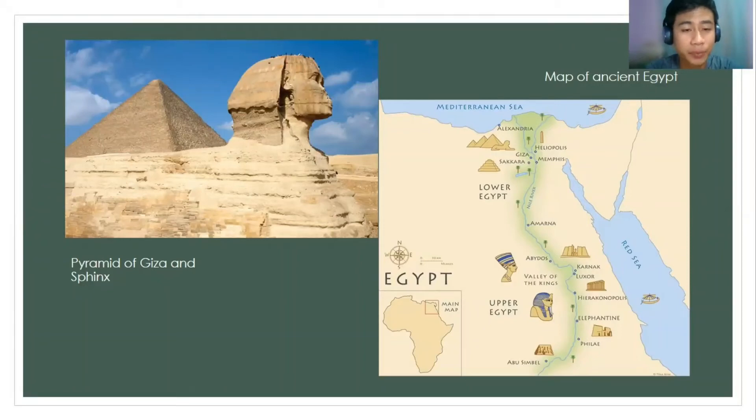The Pyramid of Giza and the Sphinx is one of the least wonders of the world. It was located in Egypt, and this structure was built thousands of years ago by the ancient Egyptians. On my right side is showing the picture of the map of ancient Egypt, showing the major cities and the archaeology along the River Nile, which is the longest river in the world.